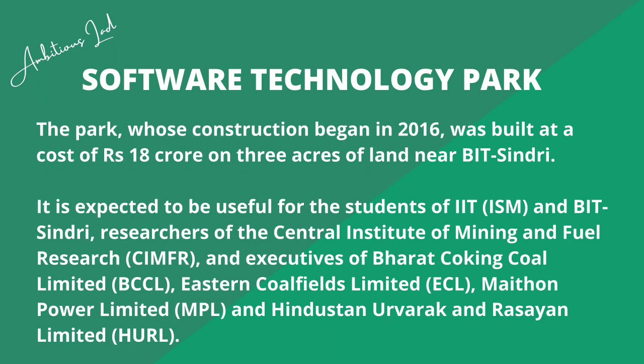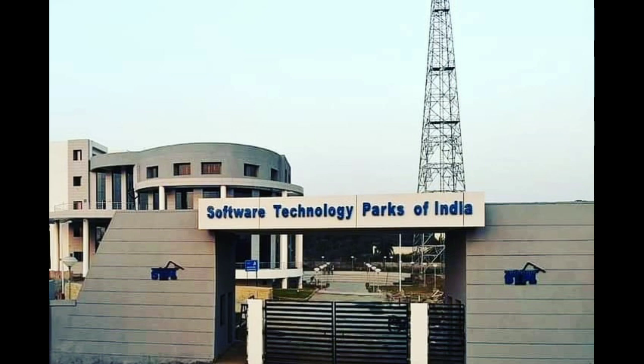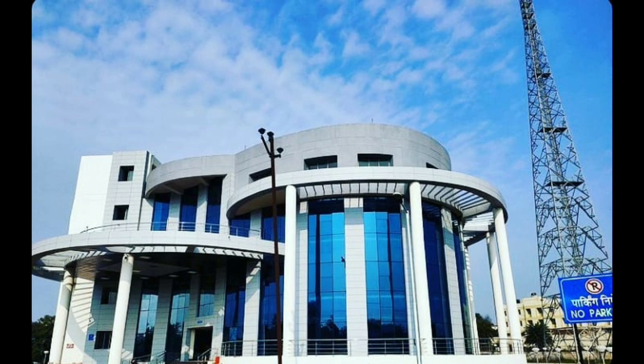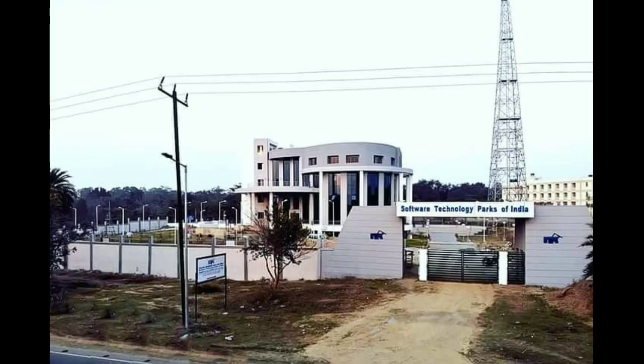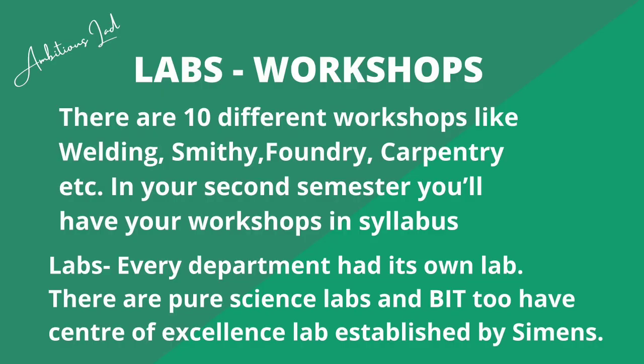Then there is the newly built Software Technology Park, which is managed by the Government of India. It is built inside the campus of BIT Sindhri — the institute has provided its own land for its construction, making it a major boost to the infrastructure of BIT Sindhri.